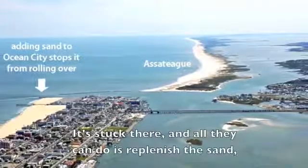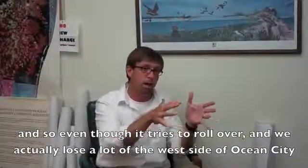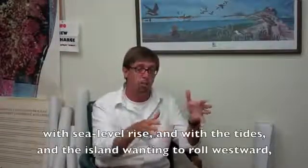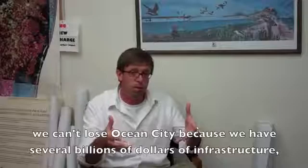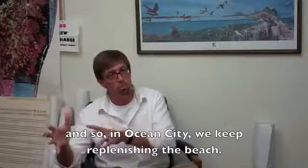It's stuck there and all they can do is replenish the sand. Even though it tries to roll over, we actually lose a lot of the west side of Ocean City with sea level rise and with the tides and the island wanting to roll westward. We can't lose Ocean City because we have several billion dollars of infrastructure, and so in Ocean City we keep replenishing the beach.